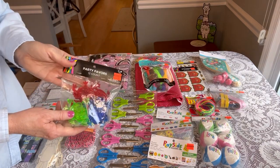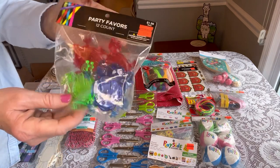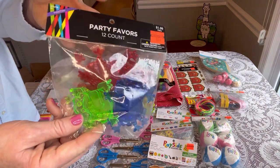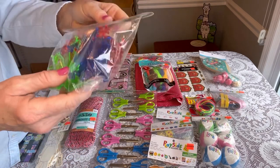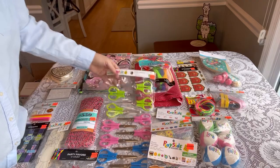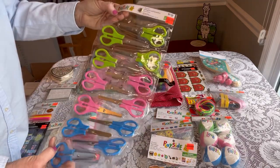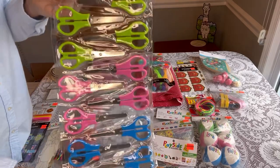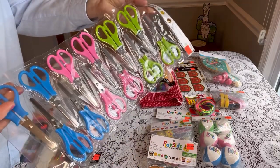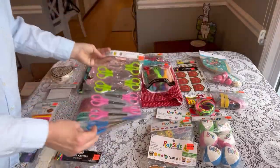In the party aisle, they have some of the party favors on sale. These are little jumping frogs, a 12-count for $0.49 — they're like a clear plastic. I thought those were pretty nice. And I only found one set of scissors, but these are awesome — a 12-count, normally $9.99, on sale for $2.49, which makes them about $0.21 each. So that was a great deal.